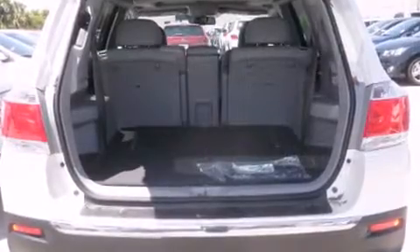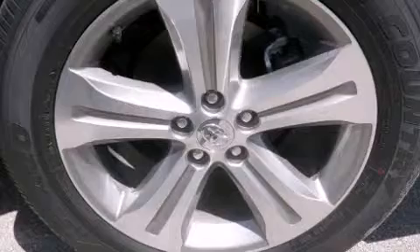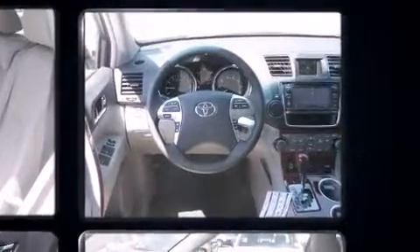All of the premium features expected of a Toyota are offered, including one-touch window functionality, power front seats, a built-in garage door transmitter, heated seats, power door mirrors and heated door mirrors, a power lift gate, and a split-folding rear seat.